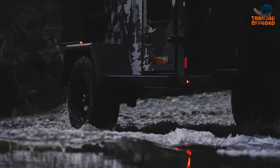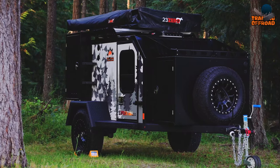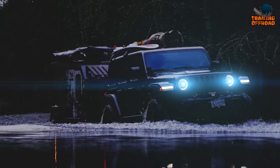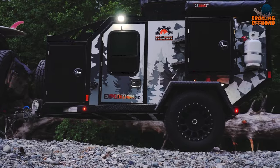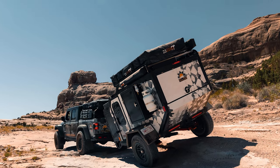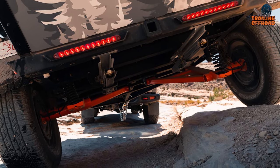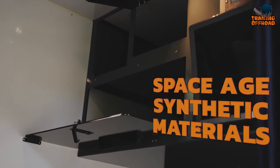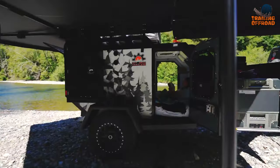Its 21 inches of ground clearance allows for smooth and easy travel over rough terrain. One of the standout features of the Expedition 2.0 is its custom-designed wrap, which gives it a unique and stylish look. The departure angle of 50 degrees provides excellent maneuverability, while the Evolution Series suspension ensures a smooth and comfortable ride. The interior is designed for comfort and convenience, with a queen-size mattress and tinted windows for privacy.